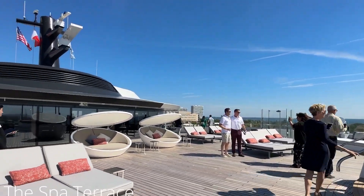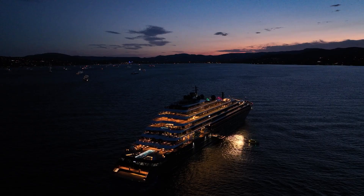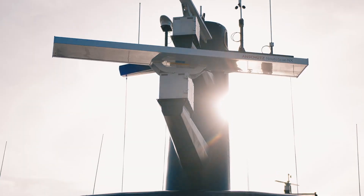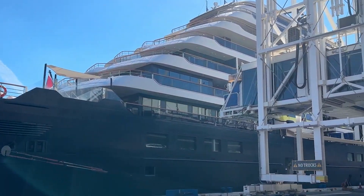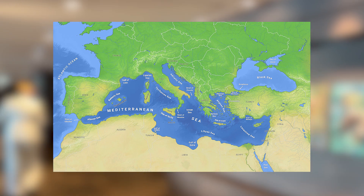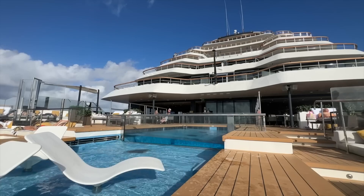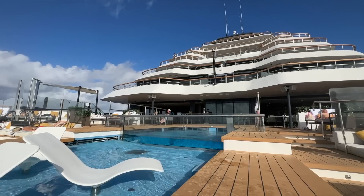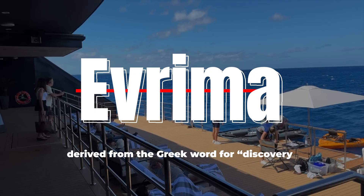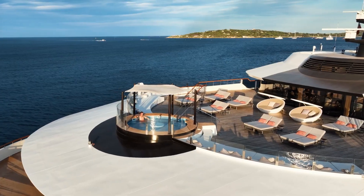Have you ever seen a cruise ship this luxurious? If not, very understandable, as Evrema was launched only a year ago. Beyond extravagance and luxury, Evrema becomes a gateway to some of the world's most sought-after yachting destinations across the Mediterranean, the Caribbean, and Central America. Evrema is a floating masterpiece. The name itself, derived from the Greek word for discovery, encapsulates the spirit of exploration that this extraordinary yacht promises.